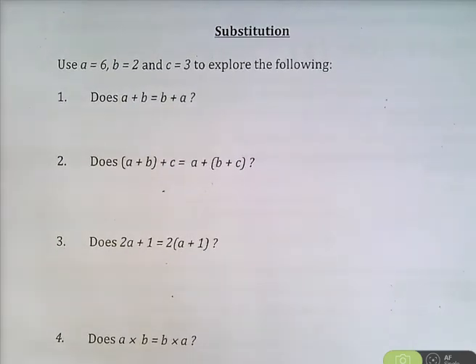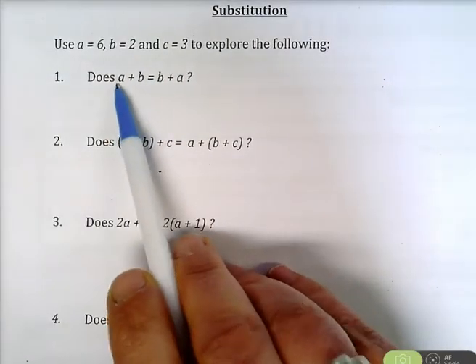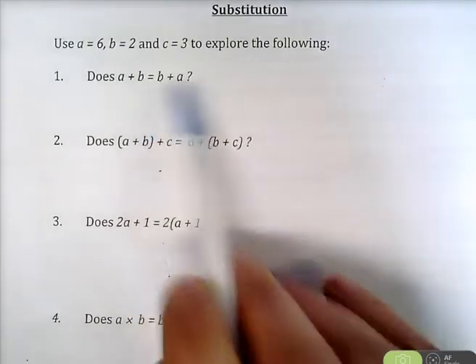Just using your substitution booklet, we're going to work through these questions on the front. Now remember A and B are pronumerals and they stand for — they are in place of numbers.